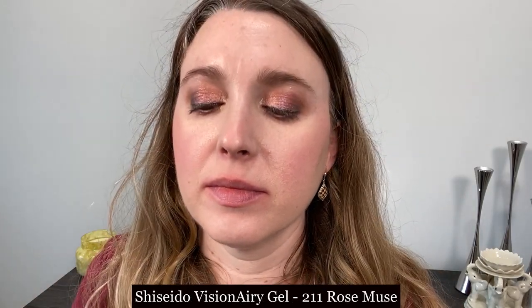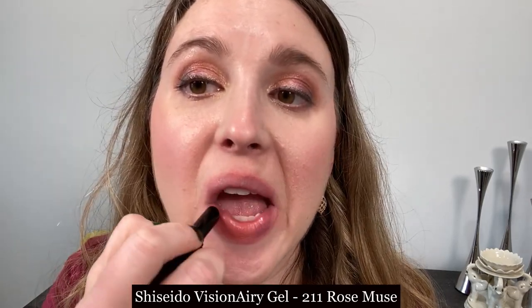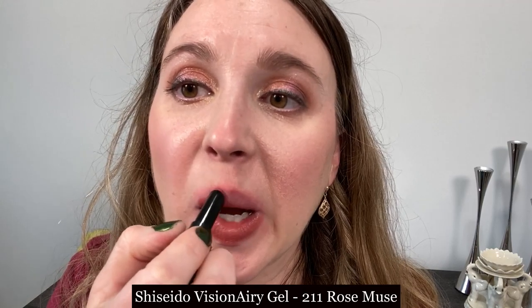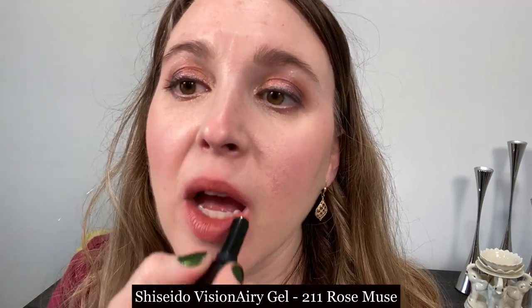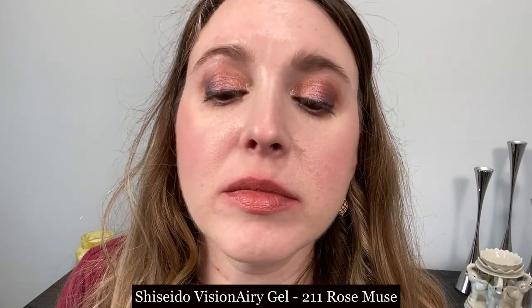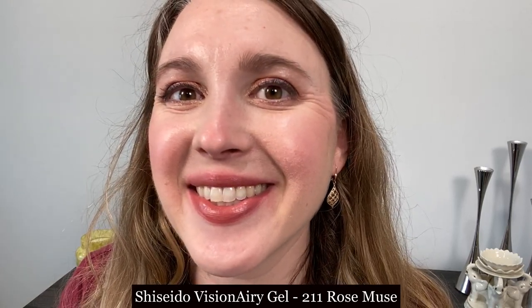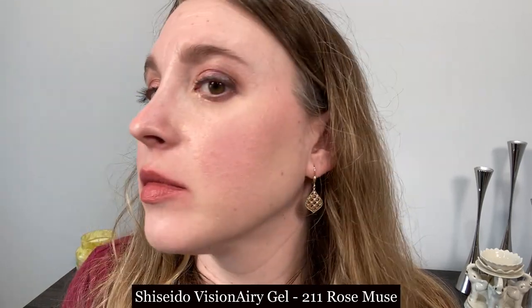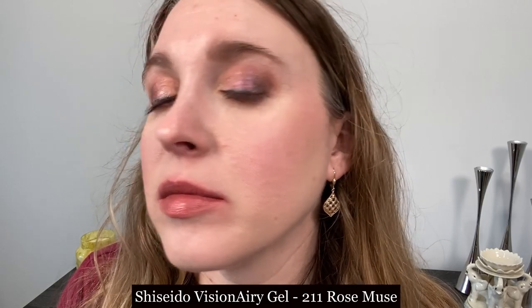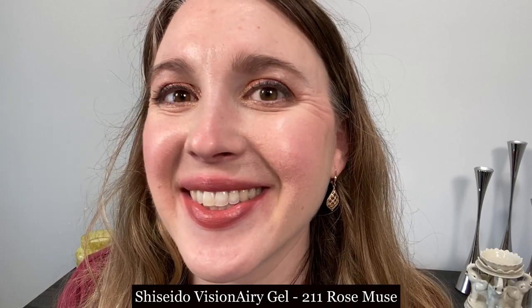This is the Shiseido Visionary Gel Lipstick in shade 211 Rose Muse, and I don't think this is what you're looking for, Diane. It's kind of thin feeling on the lips — very moisturizing but the texture itself is thin and lightweight. It does look very nice on the lips and the finish is beautiful, but it almost feels a little bit more like a mousse-y lip balm than a lipstick. I included this so you can see the finish.